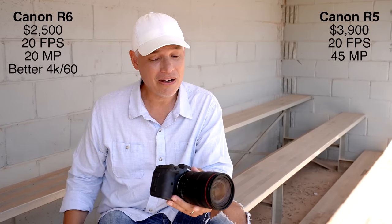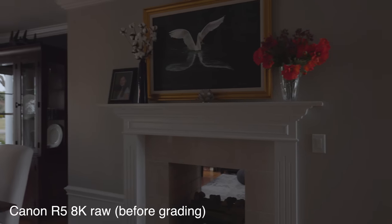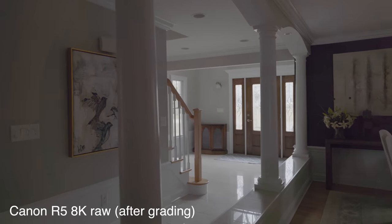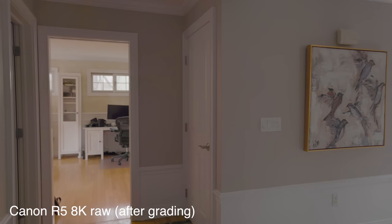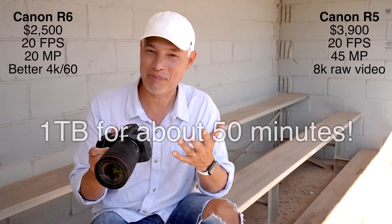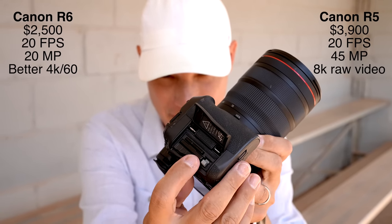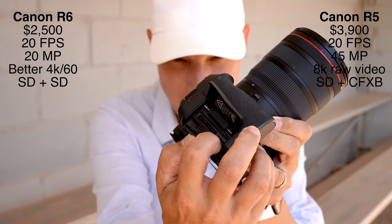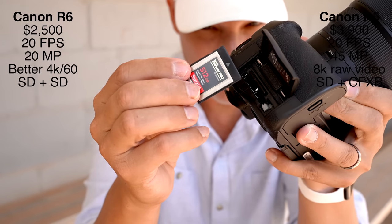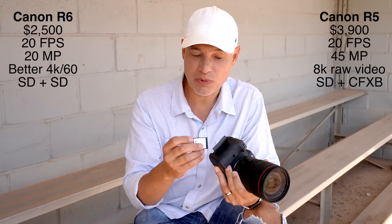If you are shooting video, the R5 has a couple of advantages. It can shoot 8K at 30 frames per second as a raw file, meaning you can recover highlights and shadows with incredible dynamic range — that is incredible amounts of detail, way more than most people really need. Just be sure you buy really big memory cards. The R5 has two memory card slots — one is a CF Express Type B card, which can offload pictures faster. That means for sports and wildlife with long action sequences, you'll be able to take more pictures before it starts buffering.